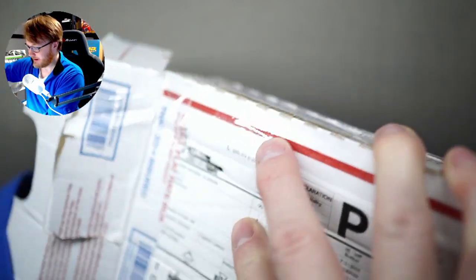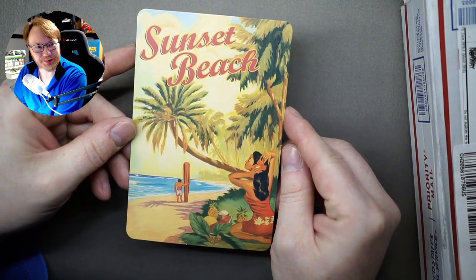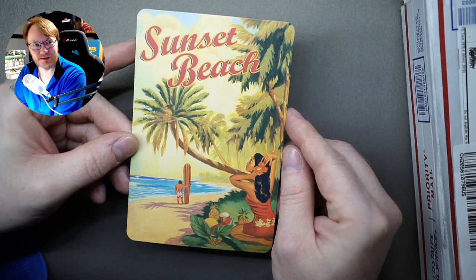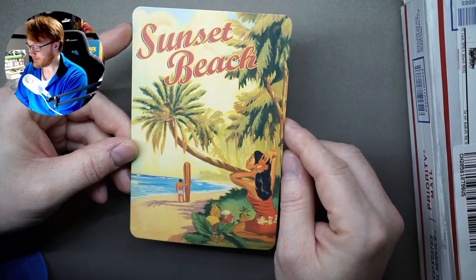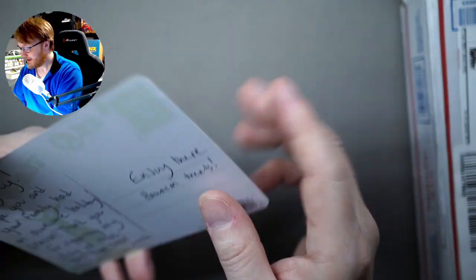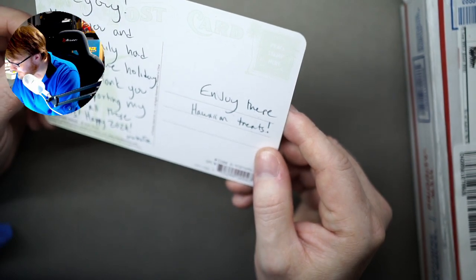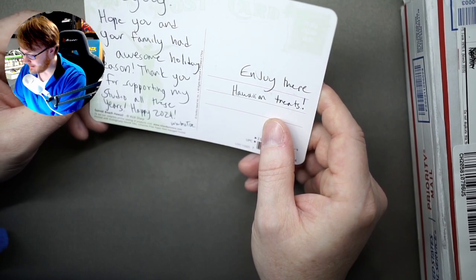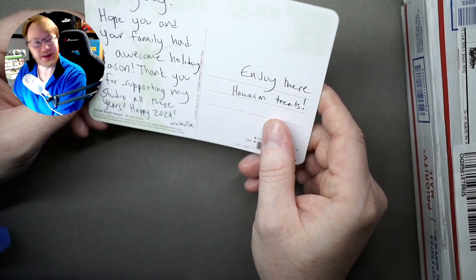Wait — hey! Sunset Beach. Very, very like a 40s, 50s kind of look to it. Kind of feel like Elvis is coming from the side. It says: 'Enjoy the Hawaiian treats, Dicey guy. Hope you and your family had an awesome holiday season. Thank you for supporting my studio all the years. Happy 2024. Warboys Tay!' Dude, this was awesome.